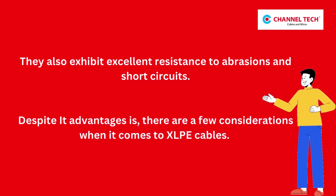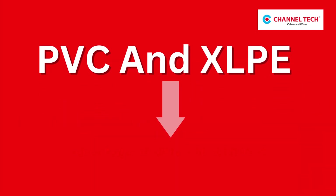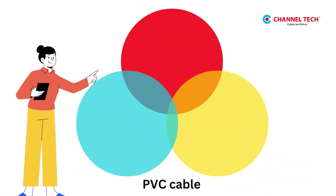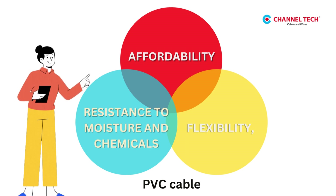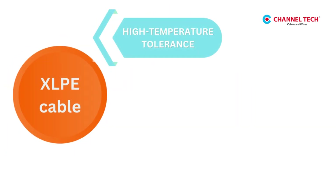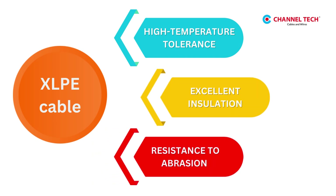Despite these advantages, there are a few considerations when it comes to XLPE cables. Both PVC and XLPE cables offer distinct advantages in different scenarios. PVC cables excel in affordability, flexibility, and resistance to moisture and chemicals. On the other hand, XLPE cables shine when it comes to high-temperature tolerance, excellent insulation, and resistance to abrasion.